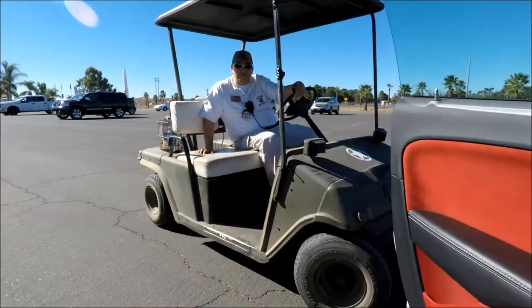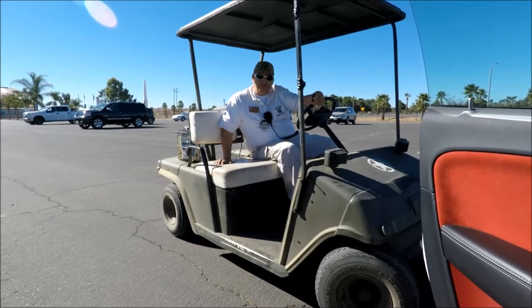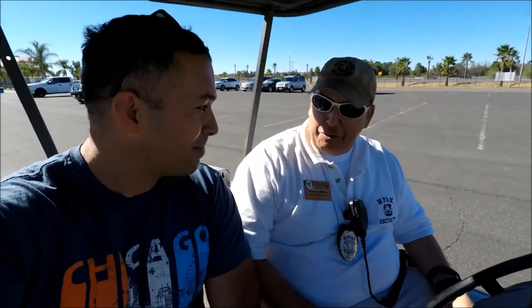We're here at the March Field Air Museum. I always called it the March Museum — it's hard for me to say. I'm here with one of the security guys, pretty cool guy. We're filming at the museum airstrip with some really nice planes, and I appreciate the time, man. Thank you for your service — I appreciate that. Not a problem, hey, have a good one.